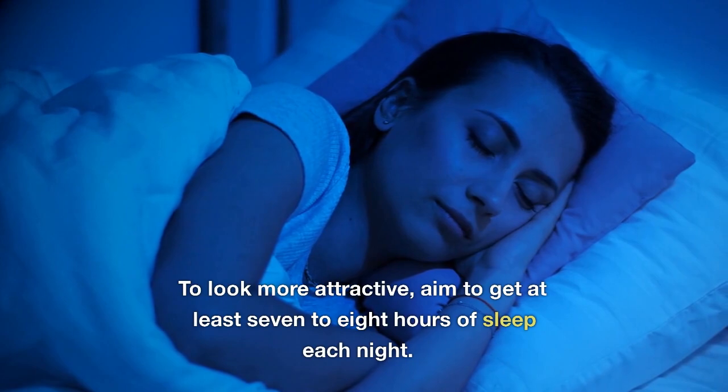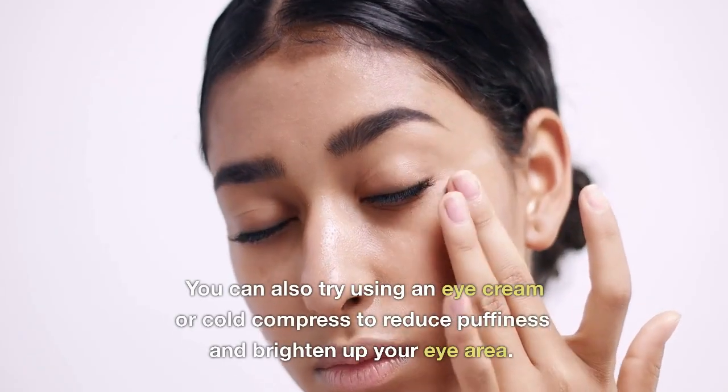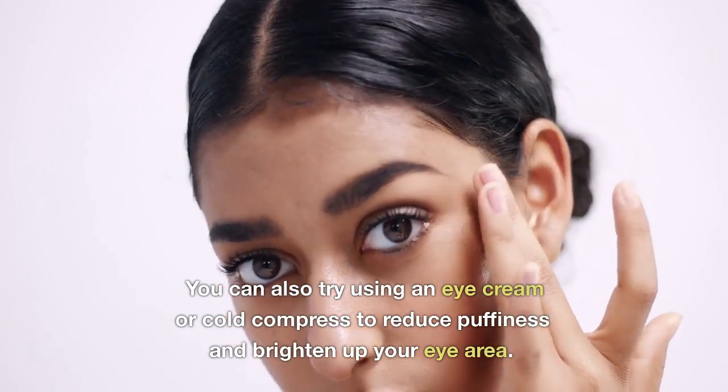To look more attractive, aim to get at least 7-8 hours of sleep each night. You can also try using an eye cream or cold compress to reduce puffiness and brighten up your eye area.